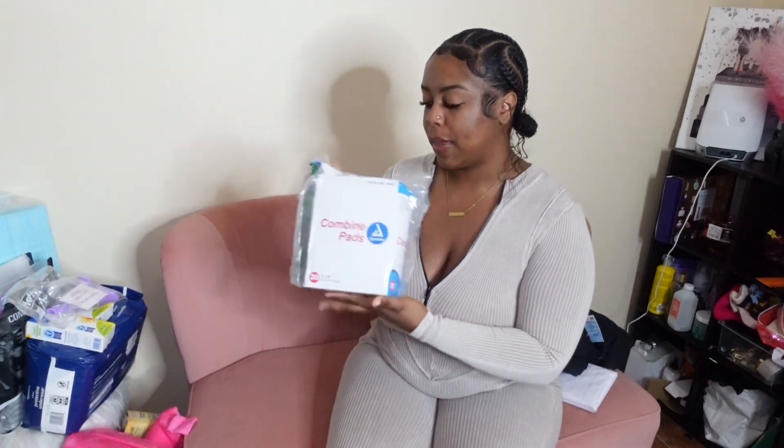Then I got a mattress cover which I got from Dollar General — it was like seven dollars. We are staying in an Airbnb, so I wouldn't want to mess up their bed with blood. I got a mattress cover that's water resistant and stain resistant. These are good even if you're staying in a hotel.